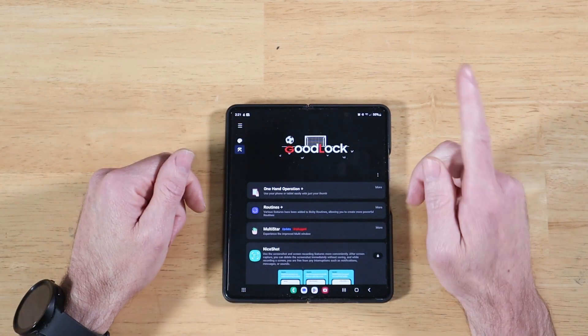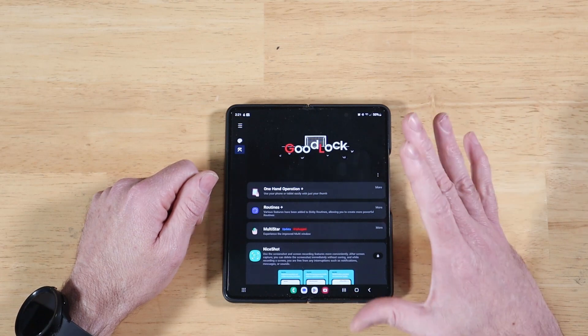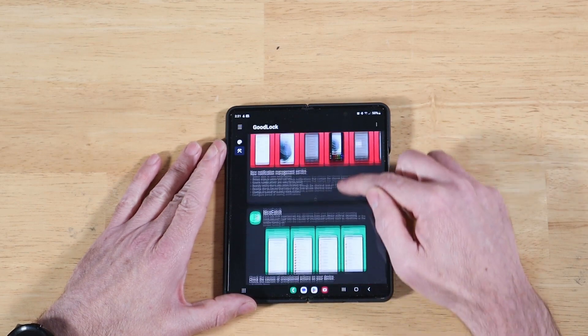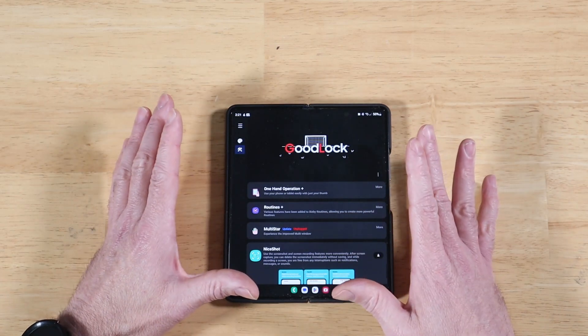Hey everyone, Raider here. Hope you're all doing great and having a fantastic day. So today's video is going to be a quick one, but an important one. So Samsung's Good Lock, which is an application that contains several modules that you can download on their own — these modules help you customize your Galaxy device.